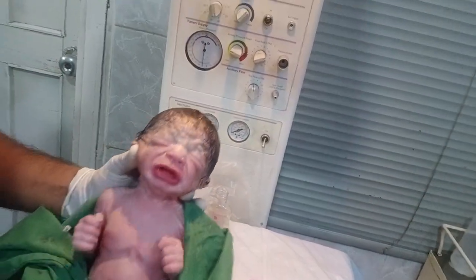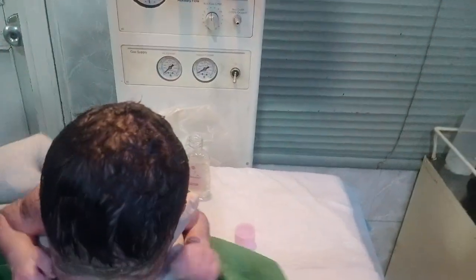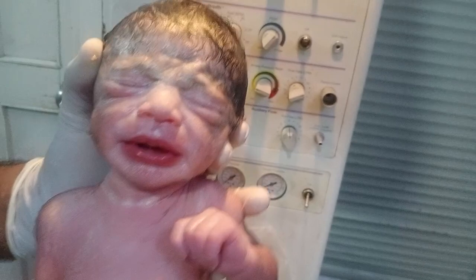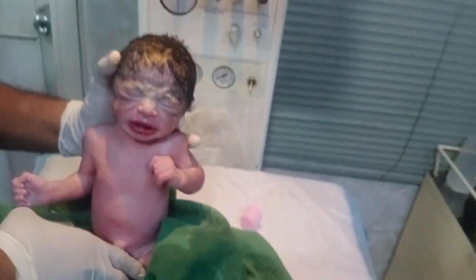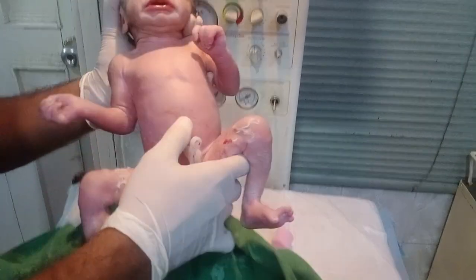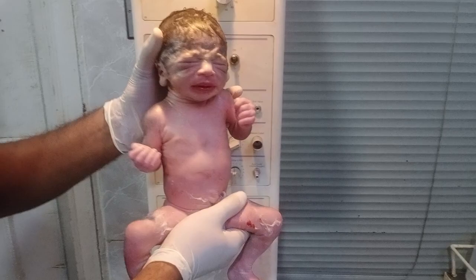Welcome to my YouTube video. Look at the baby in front of you — this is a premature baby, meaning the baby came before 37 weeks. The gestational age here is 35 weeks, which is two weeks premature. The total time period for a full-term baby is 37 weeks.